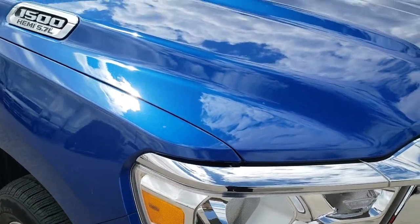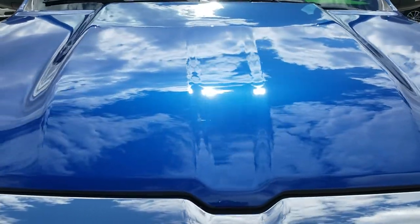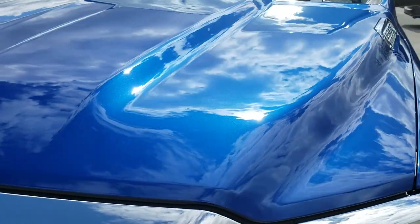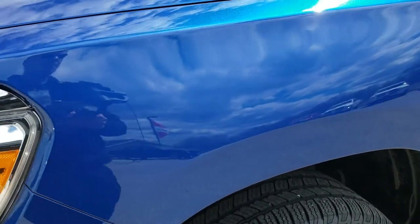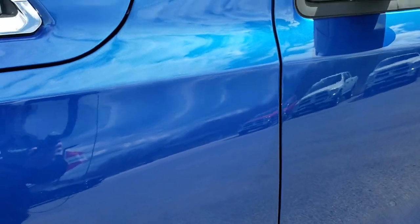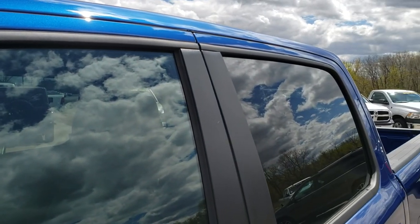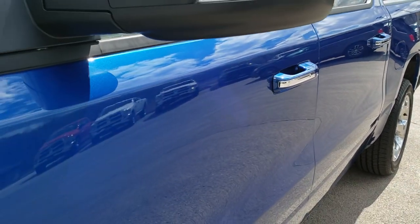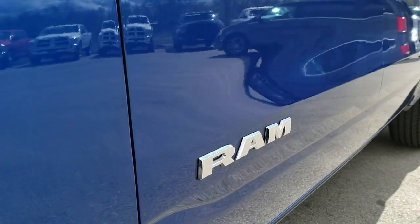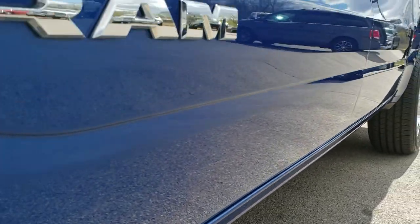This truck has the legendary 5.7 liter V8 Hemi motor and from this HD video you will be able to tell just how clean this truck is all the way around inside and out. Blue streak metallic is the color. We shoot all of our videos in 1080p so if you have HD capabilities on your computer, tablet or smartphone, turn them on right now because it is like you're right here looking at the truck with me — definitely your best way to check out the vehicle without actually being here.